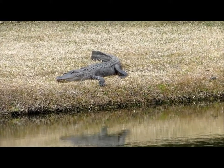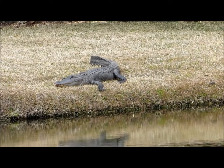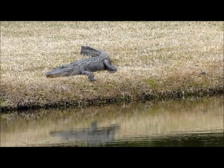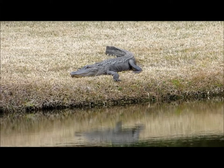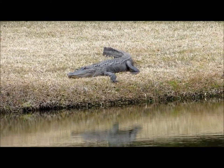They do have raised scales along the length of the back, and the tail is laterally compressed. When hatchlings are born, they are black with a little bit of cream to yellow cross bands on the back and the tail. Alligators enjoy being in fresh water wetlands,